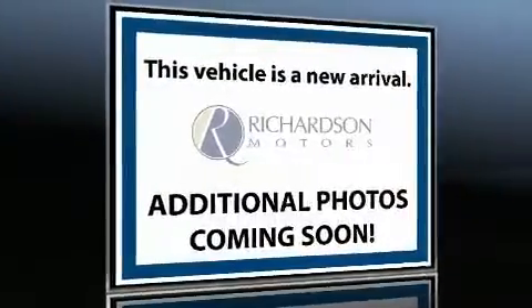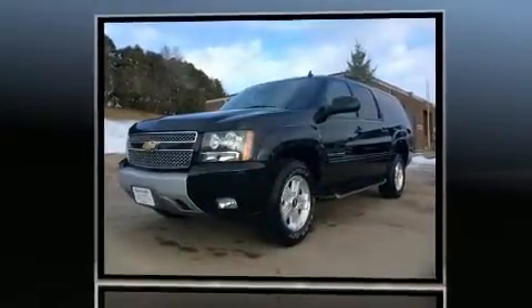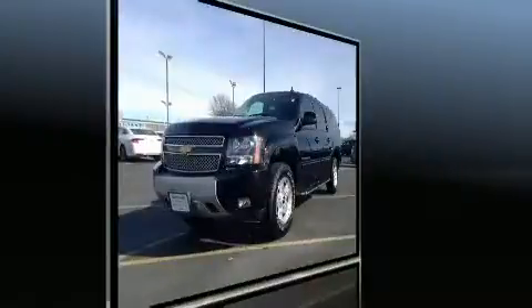You can expect a lot from the 2013 Chevrolet Suburban 1500. It features four-wheel drive capabilities, a durable automatic transmission, and a powerful eight-cylinder engine.